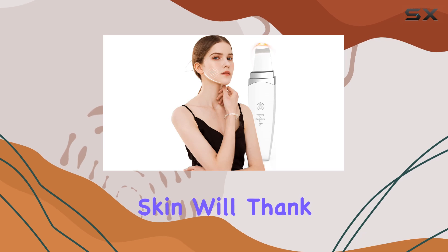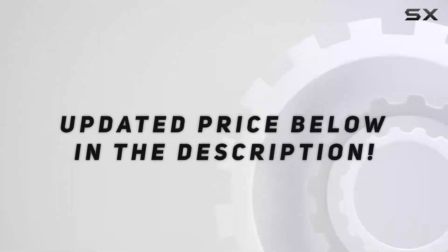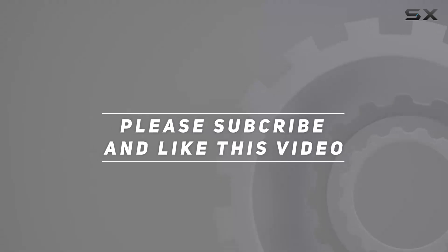Trust me, your skin will thank you. Check out the video description for an updated price, and thank you for watching this video.